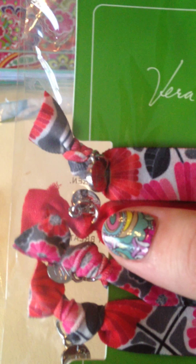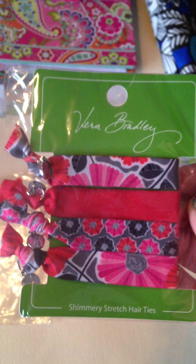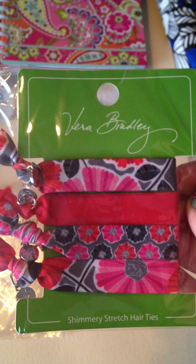The last hair accessory is what they call their Shimmery Stretch Hair Ties. These are really cute — they have these little charms on the ends of them. This is in Cherry Blossoms, $14.00 originally. But I got them for $5.00 or $6.00. So cute.